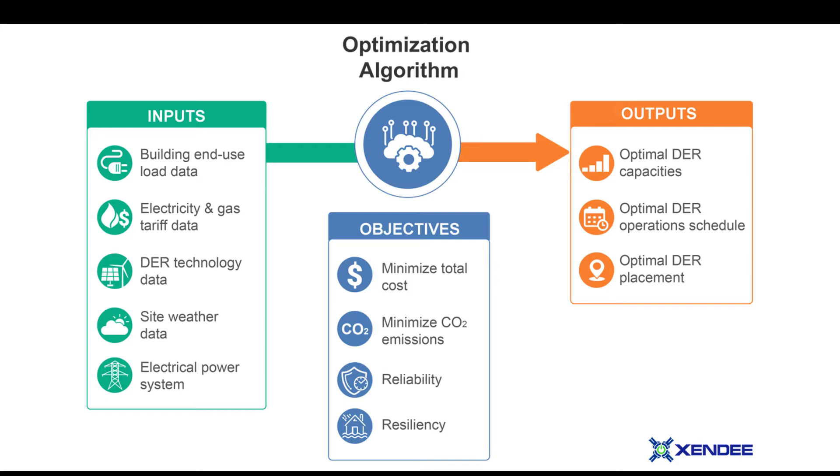Once this information is defined, students can then instruct the algorithm to meet organizational goals. This can include minimizing the total costs, minimizing CO2 emissions, increasing reliability, and resiliency to keep the power on in case of an outage.